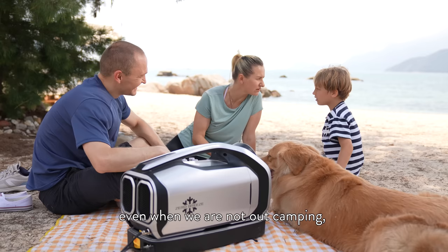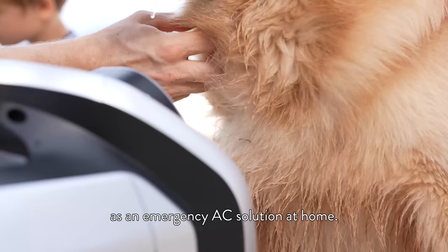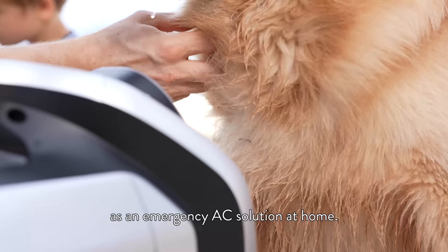Also, with this AC, even when we are not out camping, my dog can enjoy AC in our car in the backseat on those long drives, or use it as an emergency AC solution at home. The applications for this unit are endless. I definitely would recommend this game-changing product to anyone.